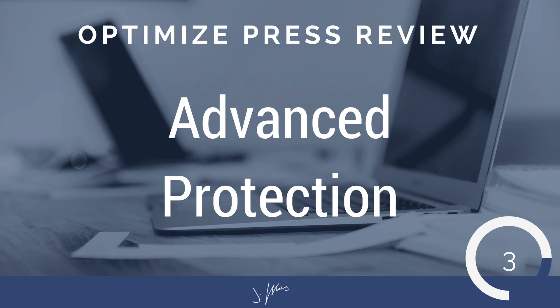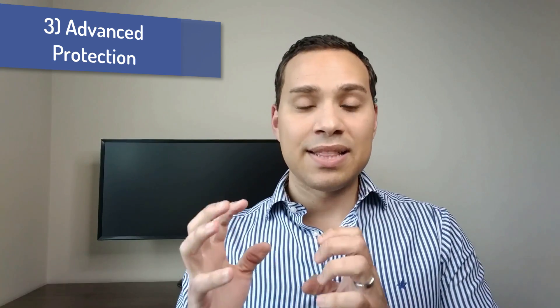Number three is one of my favorites, and that is the advanced protection. All membership sites protect your content — they have a login page, your users log in, they see the content, and your members can access it. What I really like about OptimizePress is that they take it a step further: you can set up multiple memberships within the same site, and if you want, those multiple memberships can be completely invisible. Let me walk you through a quick example to illustrate how powerful this is.